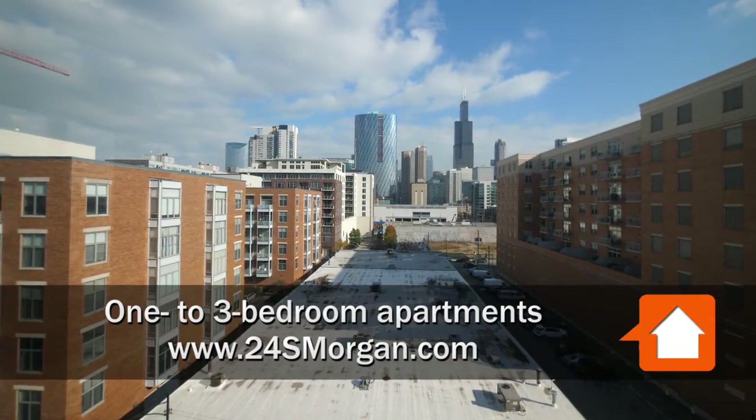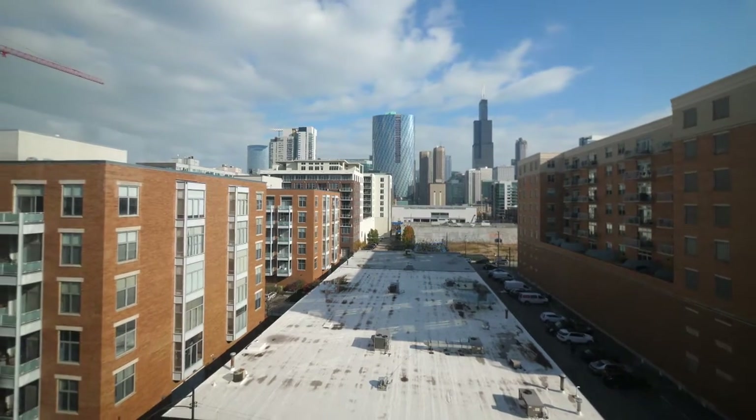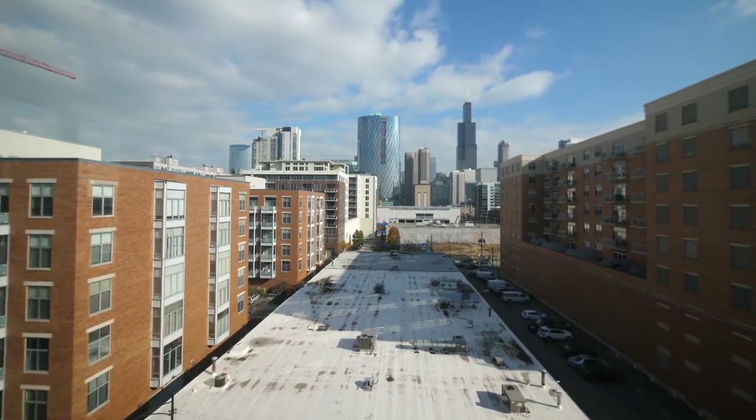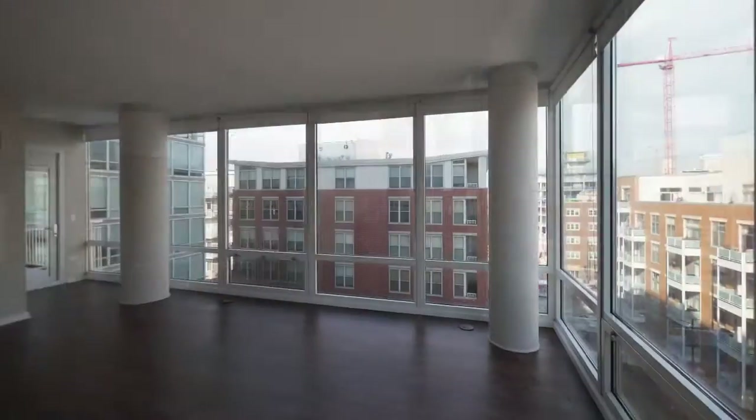I'm in Unit 709, a northeast corner, looking out on the skyline view and looking at Mariano's, which is just a short walk away. Everything is a short walk away in the Hot West Loop from this building.